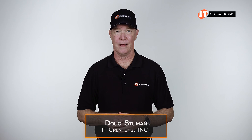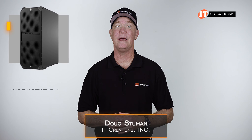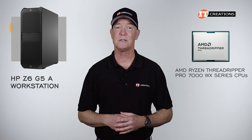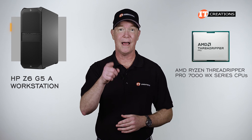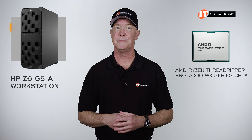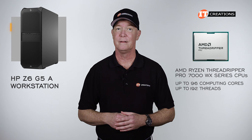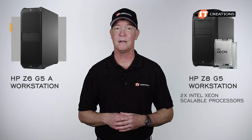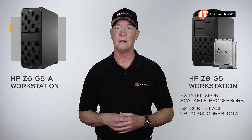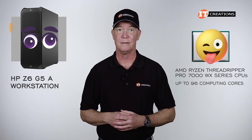Hi there, Doug Stumman with IT Creations. Today we'll be taking a look at the HP Z6 G5A, powered by a single AMD Ryzen Threadripper Pro 7000 WX Series processor. The Pro 7000 WX Series CPUs can deliver up to 96 computing cores and 192 threads at the top end, compared to the Z8 G5 which supports dual Intel Xeon scalable processors with 32 cores each for 64 cores total. So 96 cores in a single CPU — it's kind of crazy.